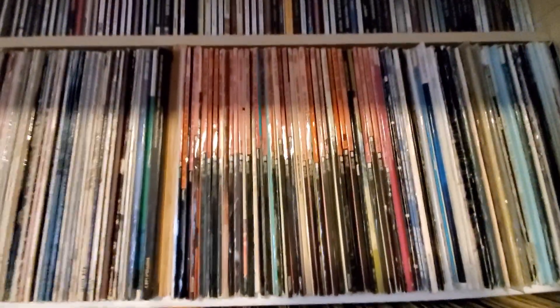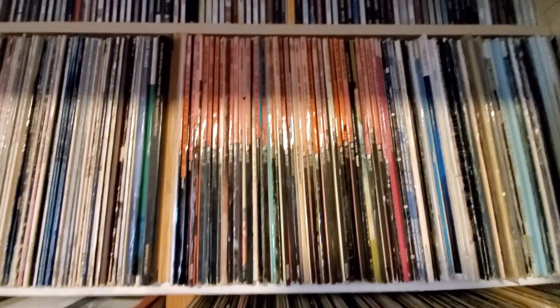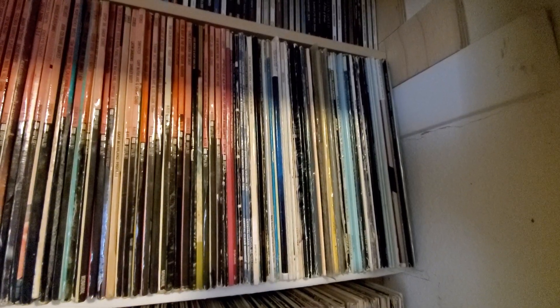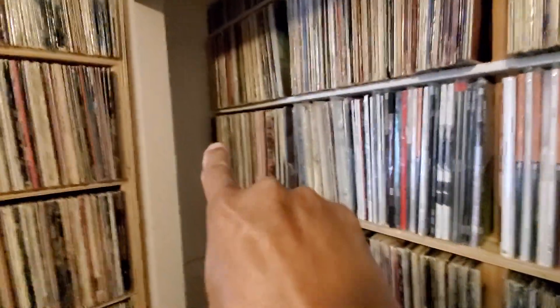Why do the ABC Impulse records have their own section? I think they just display better in their own section, to be honest — I think they're beautiful covers, so they have their own section. Right here are some old school audiophile pressings from the 80s, maybe 90s. And then the alphabetized records continue right here.